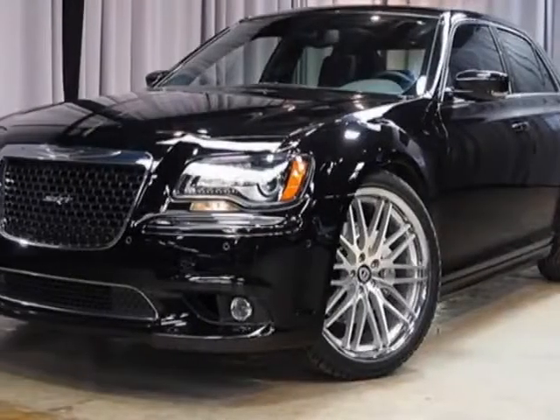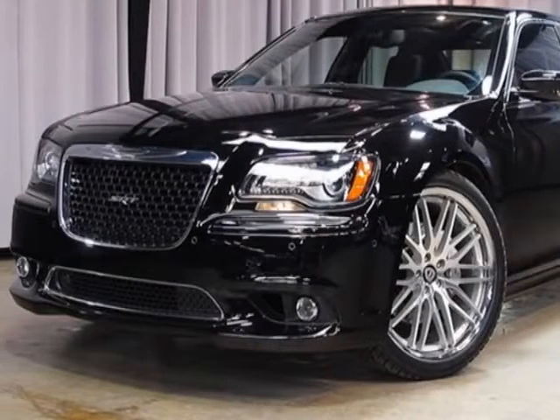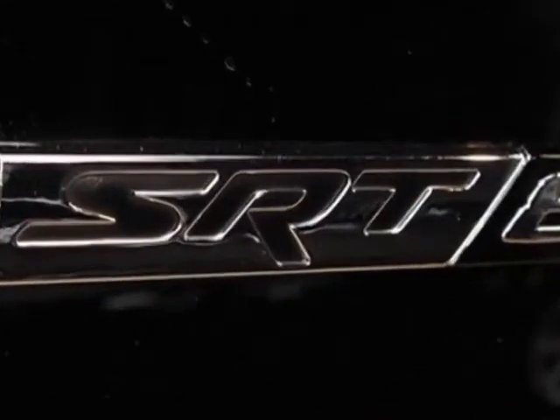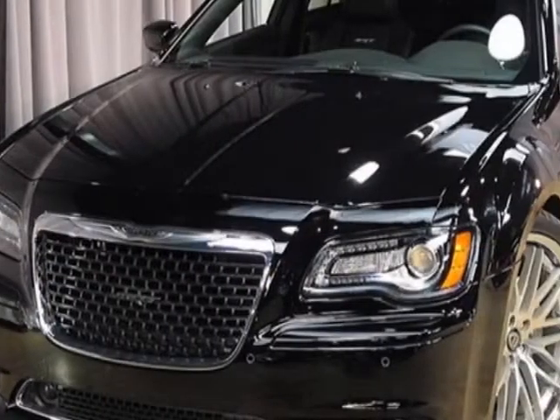Take a look at this 2012 Chrysler 300. This 300 has just under 7,000 miles. For your protection, this vehicle has a factory warranty.